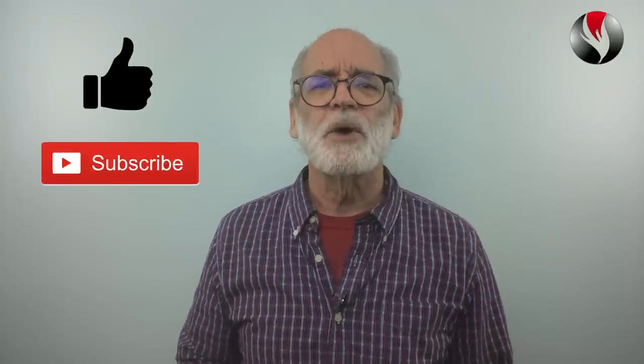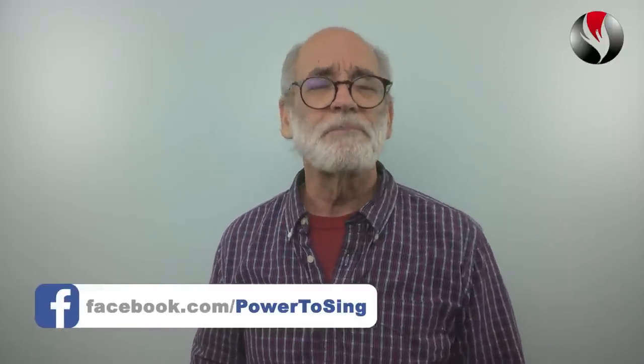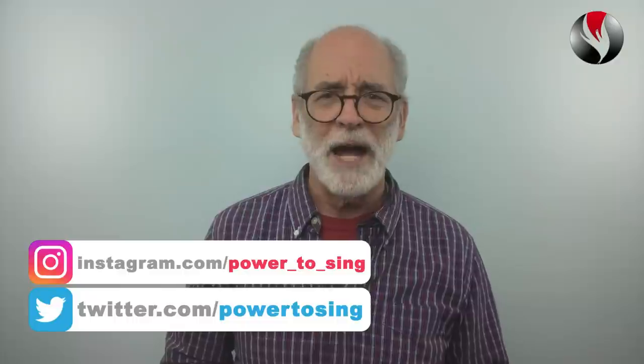It won't be long before you can sing from low to high notes easily and confidently. If you like this video, give it a thumbs up, subscribe and share it with someone else who wants to improve their singing and make fast progress with their voice. If you'd like to join a community of singers just like you, I have a Facebook page Power to Sing where I share up to date singing advice. Also, be sure to join me on Twitter and Instagram at Power to Sing. I'm Chuck Gilmore with Power to Sing. You can sing higher with beauty, confidence and power. I'll see you inside the next video.